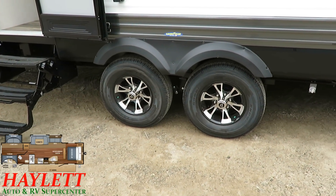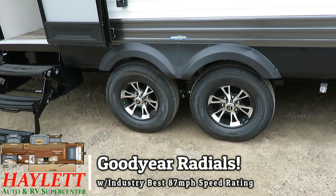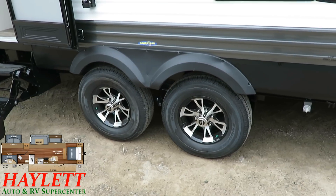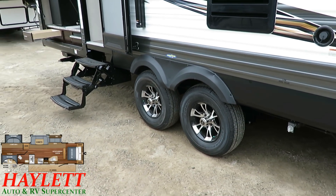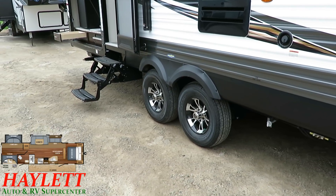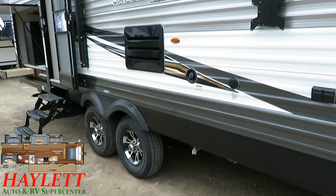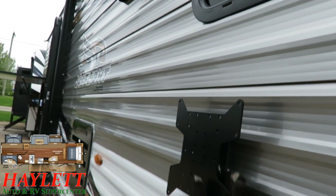This is best in class — actually best in industry. Goodyear Endurance radial tires rated for up to 87 miles per hour. These are the best tires used in the towable RV industry, and even a lot of fifth wheels still aren't using these. Jayco uses Goodyear Endurance radials across the board.